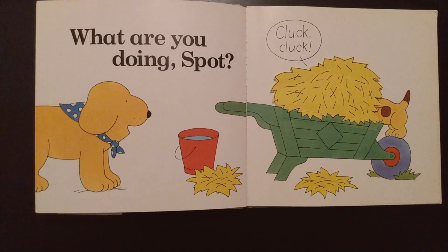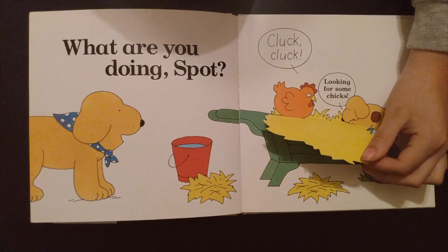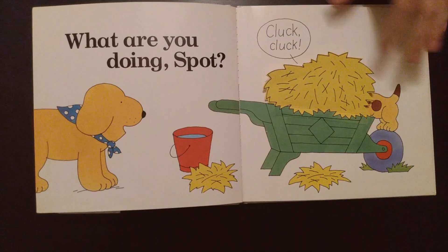What are you doing, Spot? Cluck, cluck. Looking for some chicks. No chicks yet.